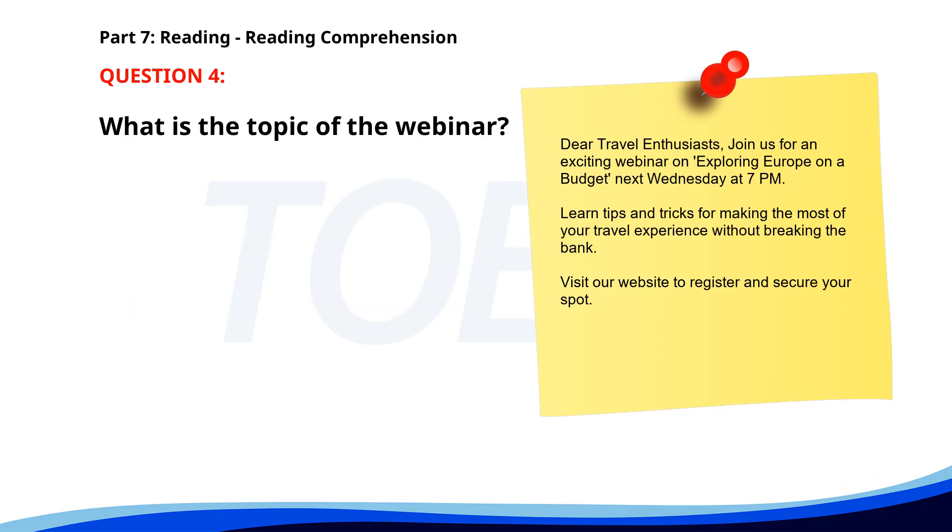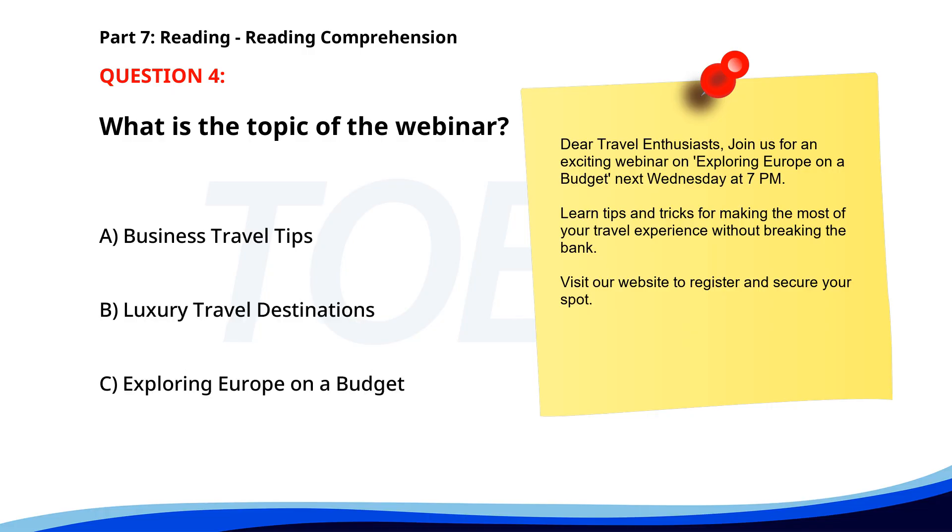Number 4. Dear travel enthusiasts. Join us for an exciting webinar on Exploring Europe on a Budget, next Wednesday at 7 p.m. Learn tips and tricks for making the most of your travel experience without breaking the bank. Visit our website to register and secure your spot. What is the topic of the webinar? A. Business travel tips. B. Luxury travel destinations. C. Exploring Europe on a Budget. The correct answer is C. Sustainable tourism.